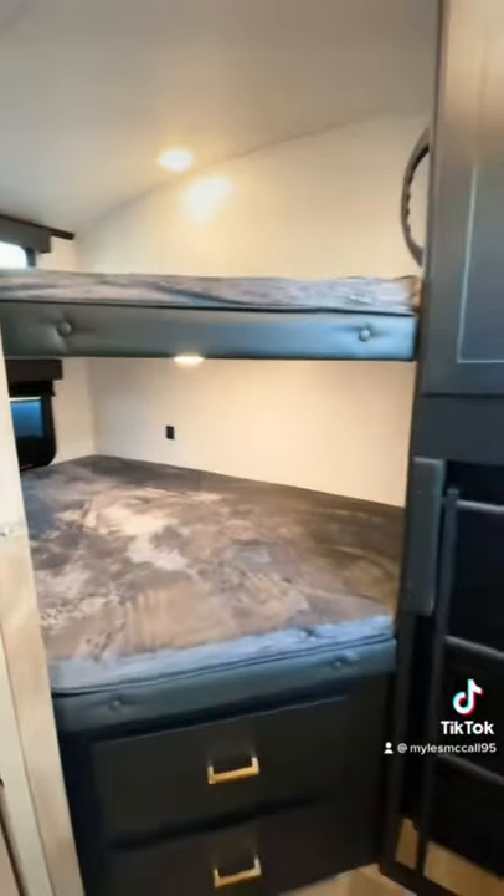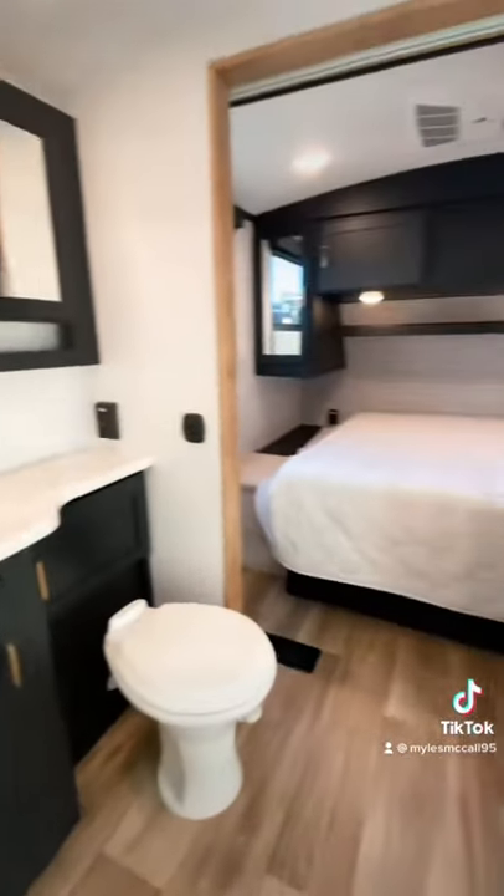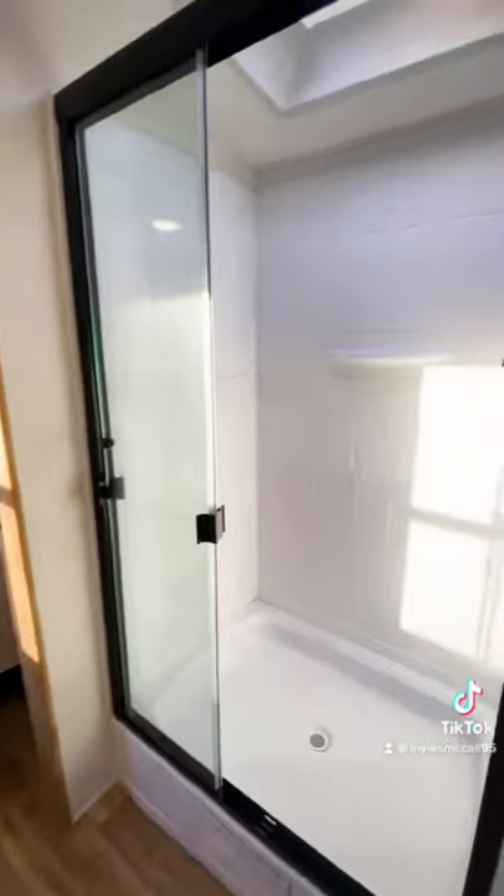East to west facing bunk beds that increase your living room space plus storage in there. And then you have a wall to wall bathroom that's going to give you so much floor space and a bigger shower. In your bedroom you have a queen size bed, storage access to the pass-through storage, and all your wardrobe storage.